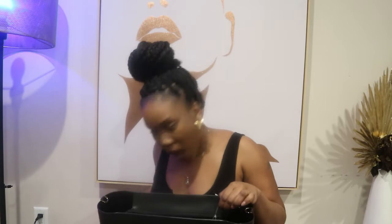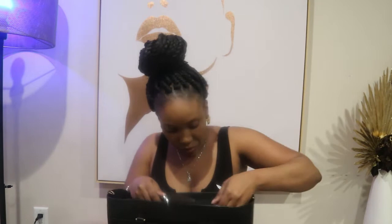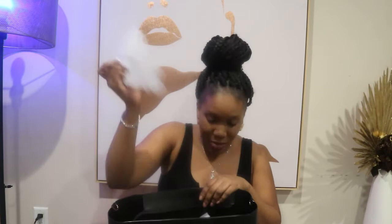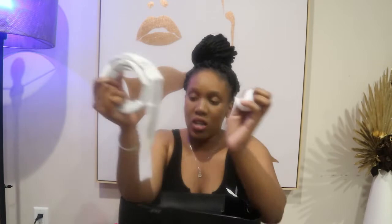The only thing I'm shocked about is — usually these kinds of bags come with a dust bag so you can cover it when you put it away. Where is my dust bag? I want a dust bag. Okay, first things first — this is the strap, the long strap. If you don't want to carry it by the handles at the side, you can attach the long strap to it.